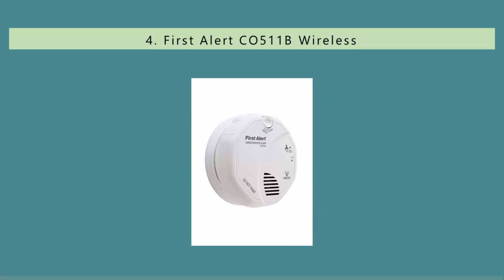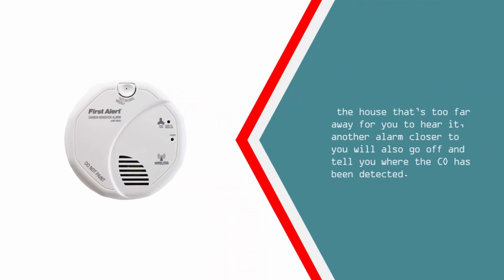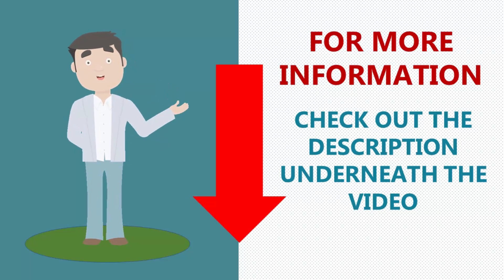At number 4: there's a huge advantage to choosing connected CO detectors — you'll know about CO leaks no matter where you are in the house. We like the First Alert connected detectors because if one goes off in an area of the house that's too far away for you to hear it, another alarm closer to you will also go off and tell you where the CO has been detected. For more information, check out the description underneath the video.